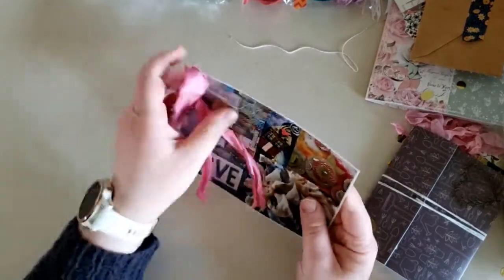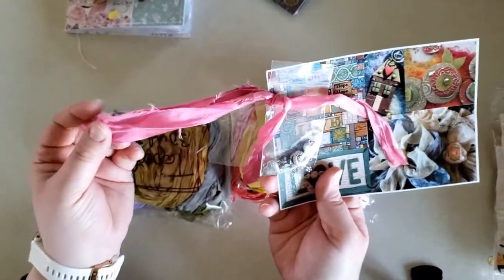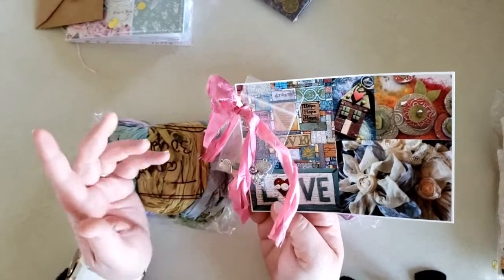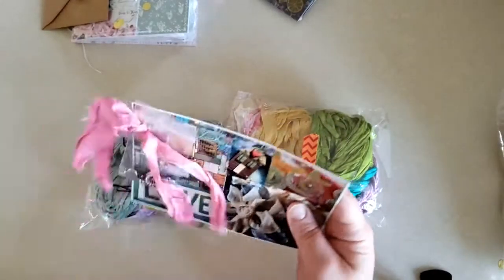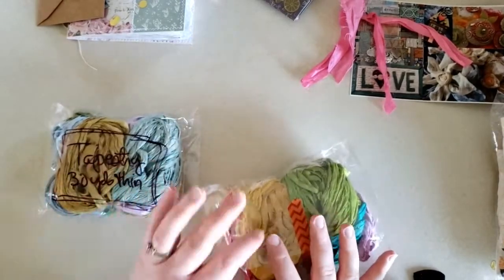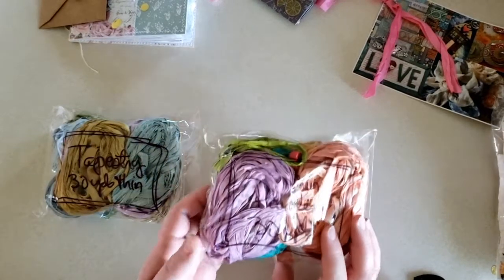Next, I ordered some sari silk a bit ago. It came with some little extra charms and some extra little sari silk. The seller sent a really nice note just saying 'I hope you stay safe during this time.' I will put her Instagram link down below. I actually asked Shara Crane who she gets her sari silk from, and she said she gets it from Crimson Heart Studios — the name of the shop on Etsy. And I have to say that her sari silk is so beautiful.